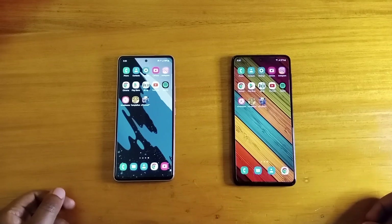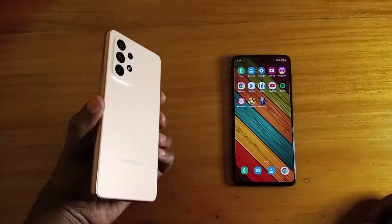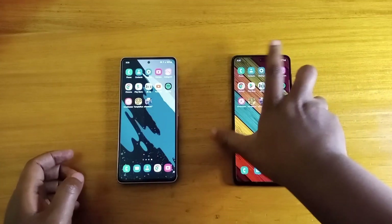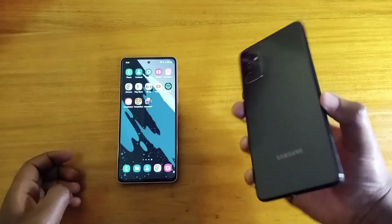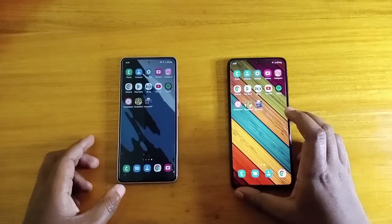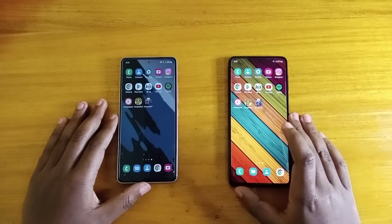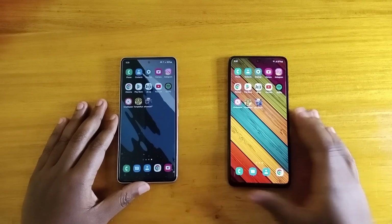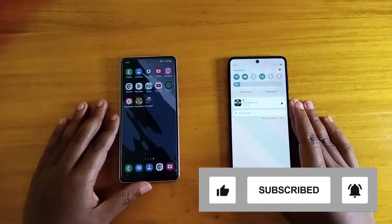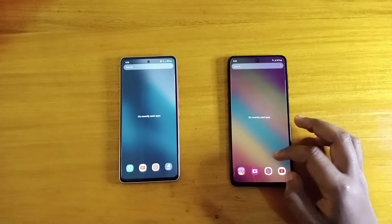Hey, what's up guys? This is another video and today we'll be comparing these two phones: the Samsung Galaxy M52 5G on my left and the Samsung Galaxy A53 5G on my right. I'm going to be comparing them in a speed test and then a full comparison at the end of the video. If you end up liking the video, give me a thumbs up. Let's make sure I have no apps in the background of each phone.